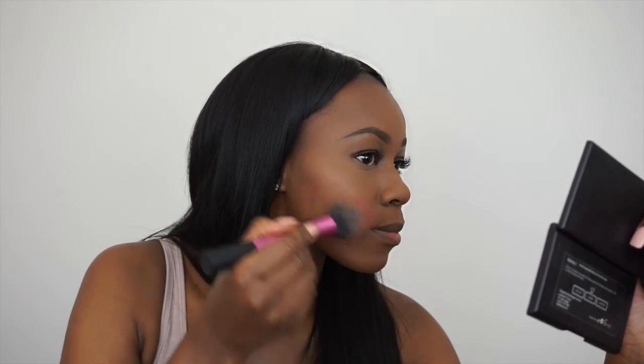To bring some colour to my face, I apply my blusher in the shade Sweet as Cocoa by MAC to the apples of my cheeks.